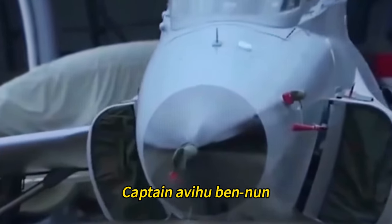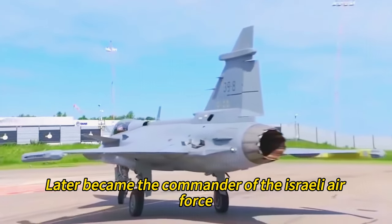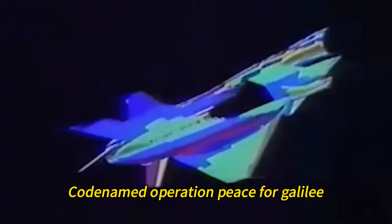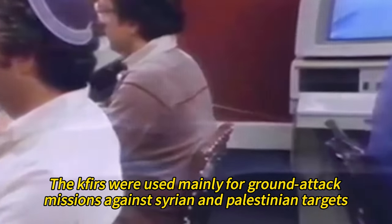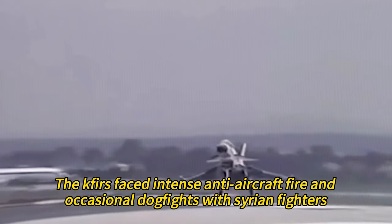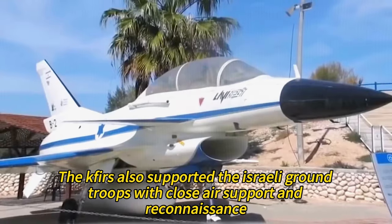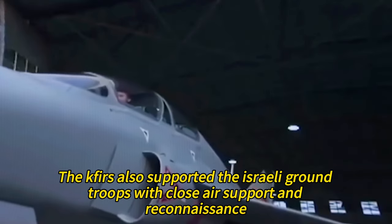The Syrian pilot was captured by Israeli forces and later exchanged for an Israeli pilot who had been shot down by a Syrian missile. The Kfir pilot, Captain Abihu Ben-Nun, later became the commander of the Israeli Air Force. During the 1982 invasion of southern Lebanon, codenamed Operation Peace for Galilee, the Kfirs were used mainly for ground attack missions against Syrian and Palestinian targets, facing intense anti-aircraft fire and occasional dogfights with Syrian fighters, while also providing close air support and reconnaissance to Israeli ground troops.